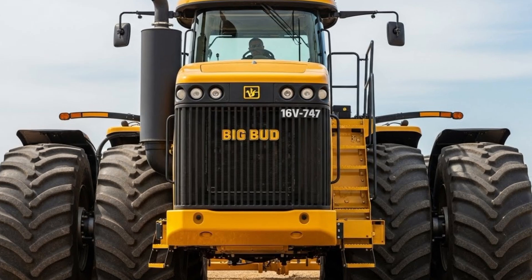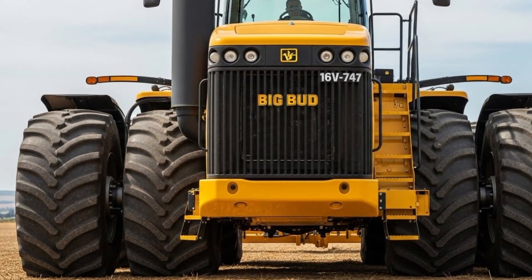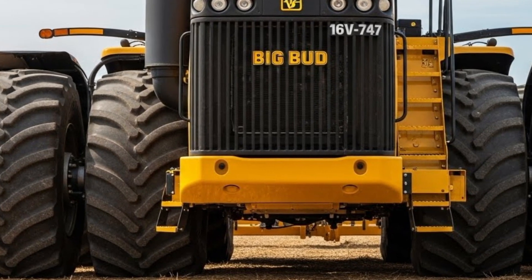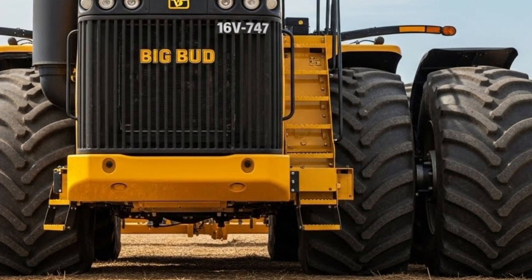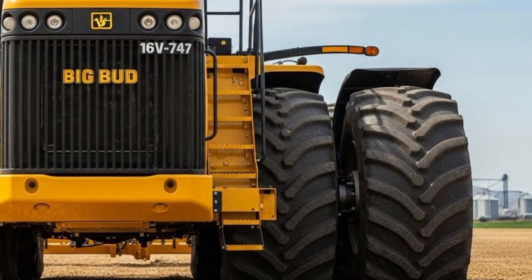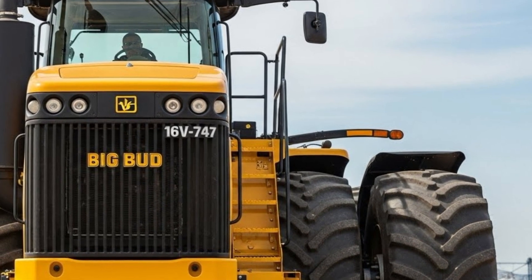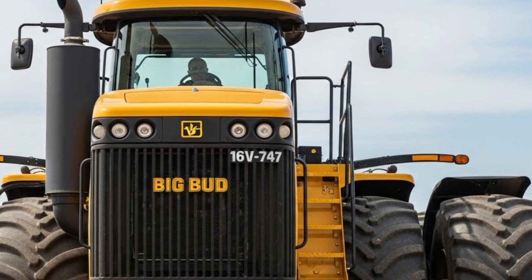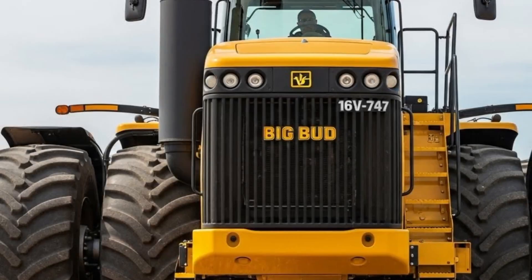The 2026 Big Bud 16V 747 brings back one of the most iconic and legendary machines in farming history, and this new version takes everything to another level. Farmers who remember the original Big Bud 747 already know how powerful and massive it was, but this new 2026 model pushes the limits with updated engineering, better technology, stronger materials, and performance numbers that truly stand out in modern agriculture. This machine is built for heavy-duty fieldwork, large-scale operations, and farmers who need extreme power paired with unmatched reliability. The 2026 16V 747 is not just a tractor — it is a symbol of raw strength and American-built durability designed to conquer vast acres with ease.